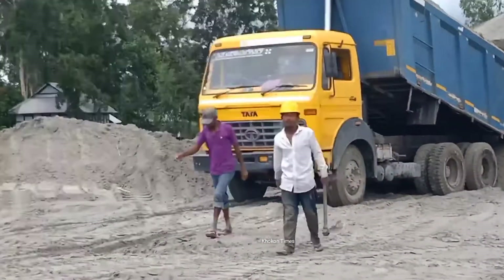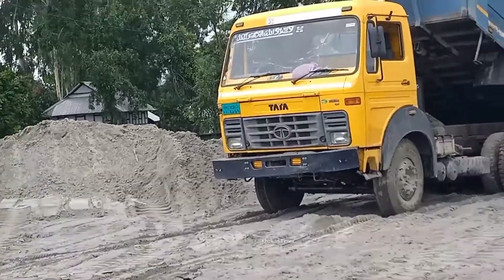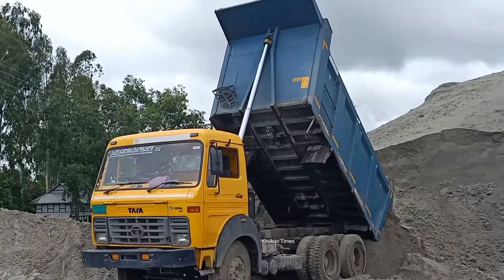The two workers have already got down from the dump truck. And the dump truck is unloading the sand. You see the backside of the dump truck is going high — it is going up.